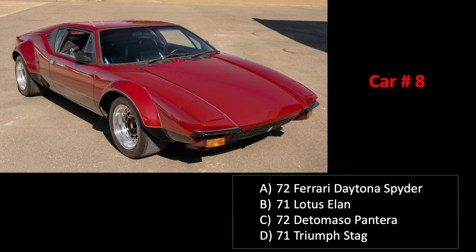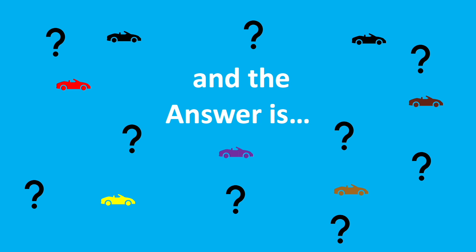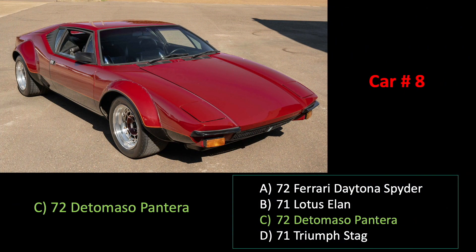Car number eight. I love the look of this car. And the answer is C.